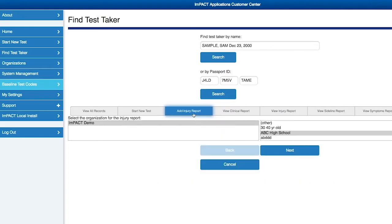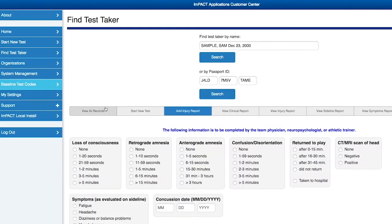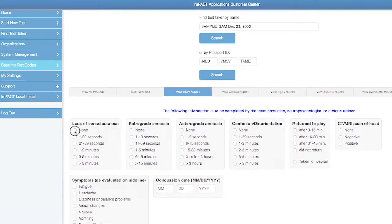IMPACT also enables an injury report to be created to ensure accurate details of an incident are captured and readily available to clinicians.